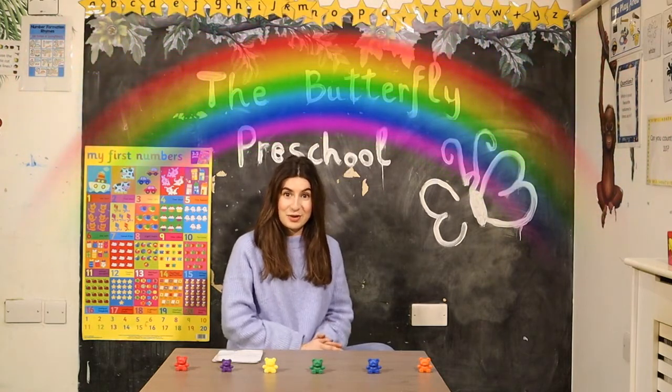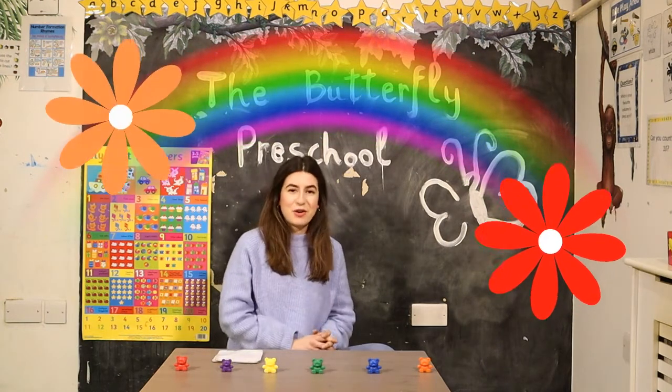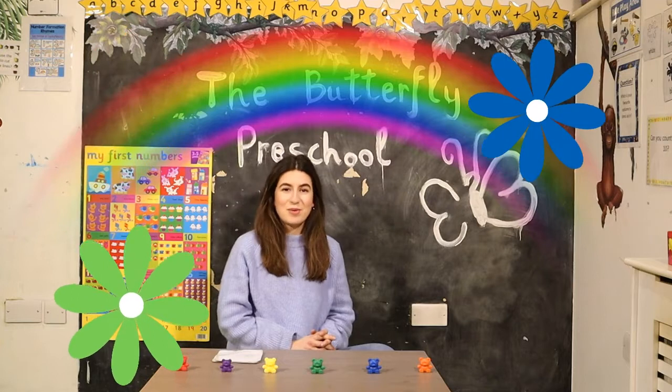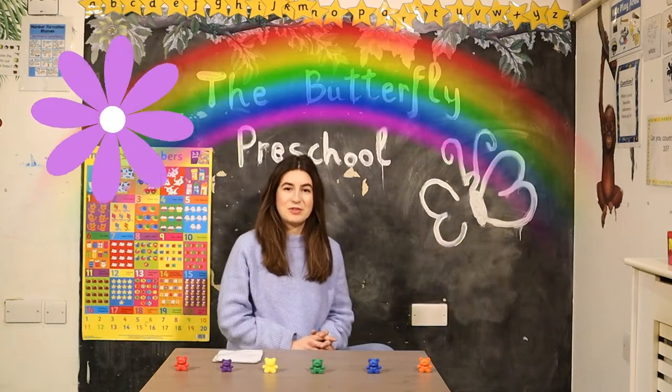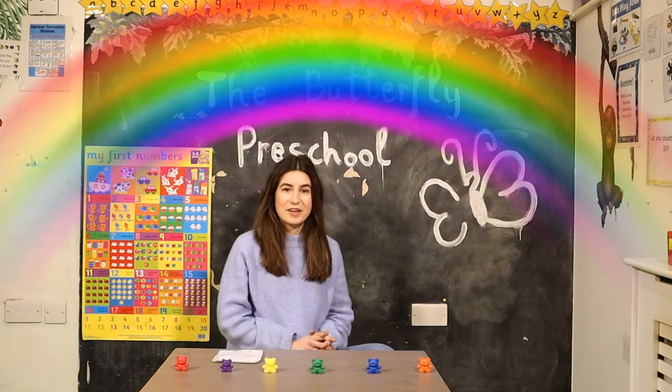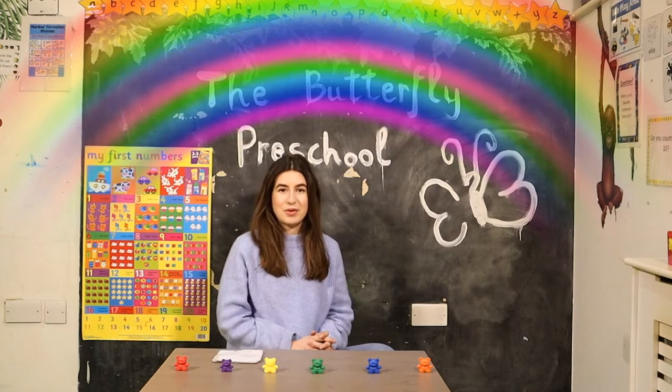Shall we sing it together now? Are you ready? Red and orange, green and blue, shiny yellow, purple too. All the colors that we know live up in the rainbow. Well done, children! That was very good singing!